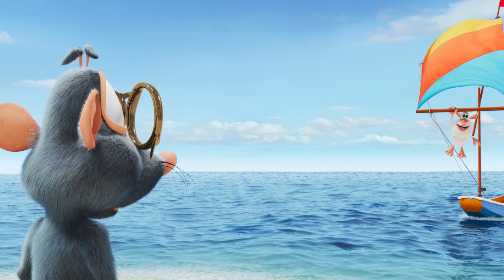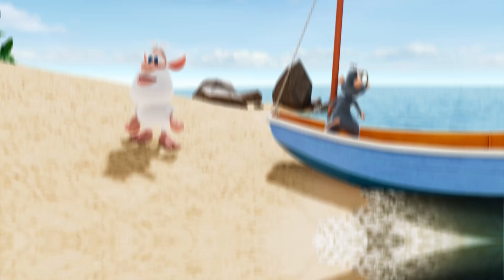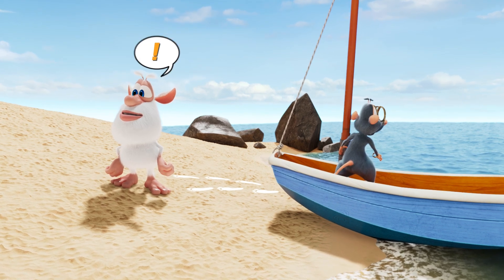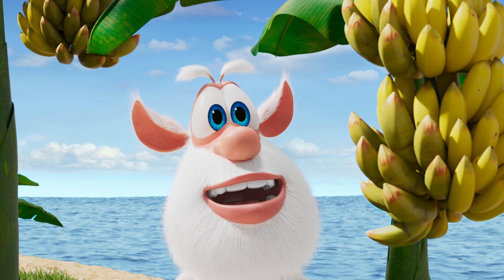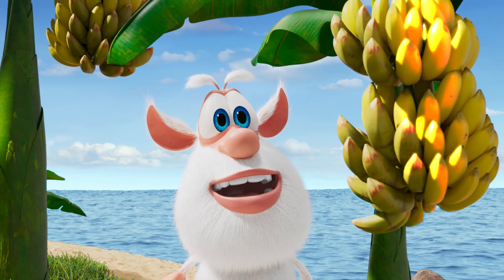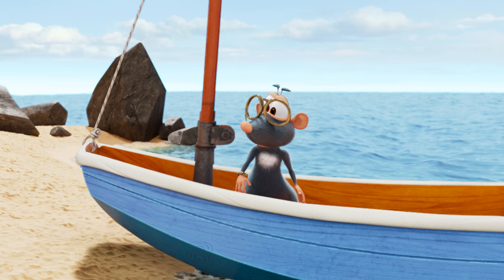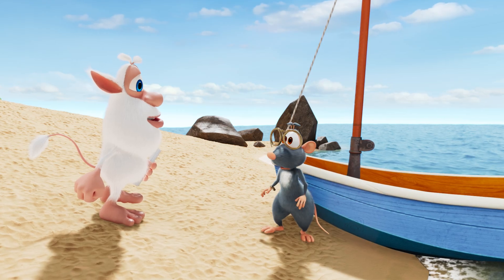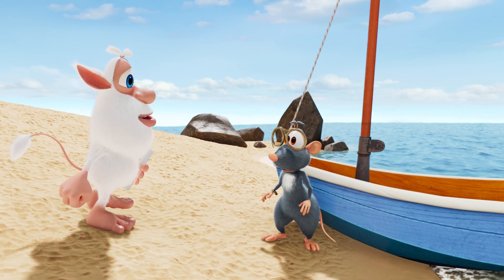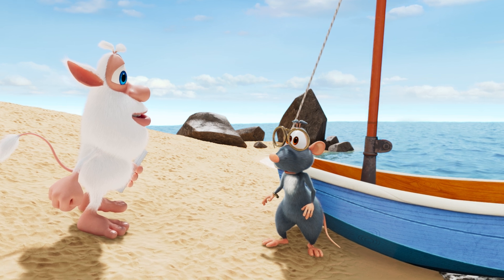Lula is excited to see Booba — he must have found the bottle and has come to rescue her. The sailboat lands on the shore and Booba jumps off onto the sand. What a beautiful island, thinks Booba. He looks around at all the palm trees with bright yellow bananas hanging from them. Lula can't wait to go home, but Booba has other ideas. What's the hurry? The island looks very inviting and he wants to stay for a while, and he's hungry for lunch.